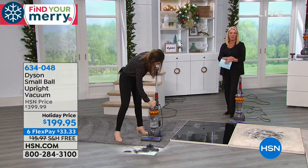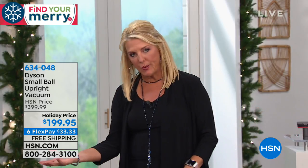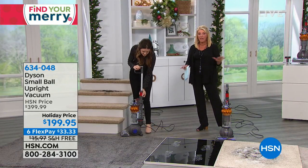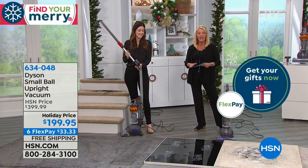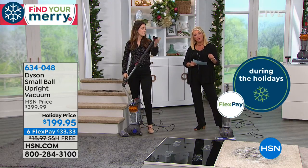I just want to point out — a Dyson is kind of like if you wanted to get a car: the one you really want is expensive, but you know it's worth it. This is that car, but at this price in the Dyson line it is affordable. And with our six FlexPay on this, it makes it even easier — you're going to spread your payments out over six months. You get it right away, and you have until the end of January to make sure you absolutely love this because we're in our extended return policy.